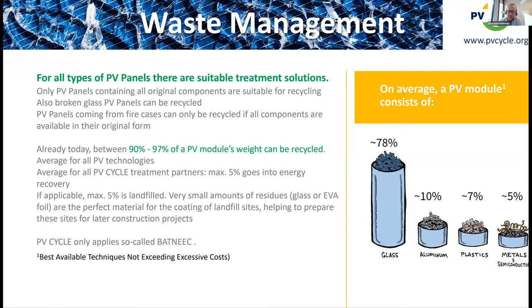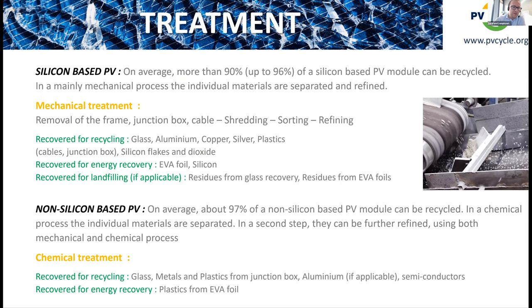For silicon-based PV, between 90 and 96 percent can be recycled using a totally mechanical process. Veolia has built a new fully automated recycling plant in Rousset, France. The machine removes the frame, cuts the junction box, then a vacuum robot places the panel onto a cutting machine where it is cut into 10 by 10 centimeter squares and shredded multiple times.